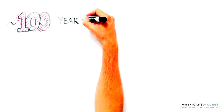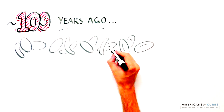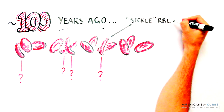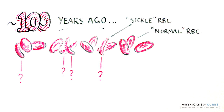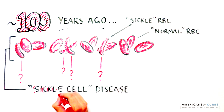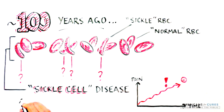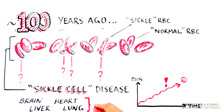About 100 years ago, a curious blood disease was discovered that was characterized by the presence of peculiarly shaped red blood cells, which had a crescent or sickle shape instead of the normal disc-shaped cells. This disease was coined sickle cell disease, or SCD. As the disease progresses, SCD patients experience increasingly debilitating pain and damage to the brain, liver, heart, lung, and other organs.